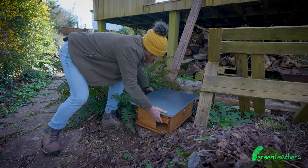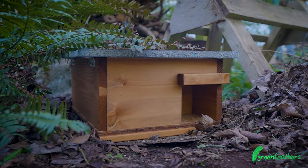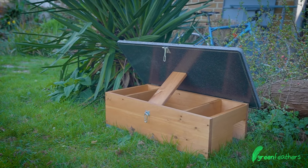We keep these separate because hedgehogs like to go out and forage for food, so they don't eat where they sleep — that's why they're separate products.